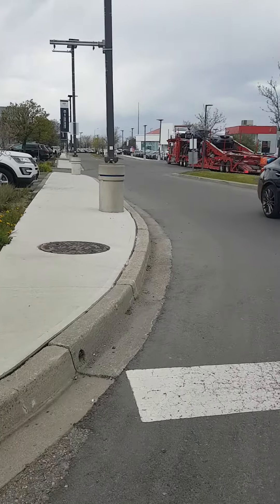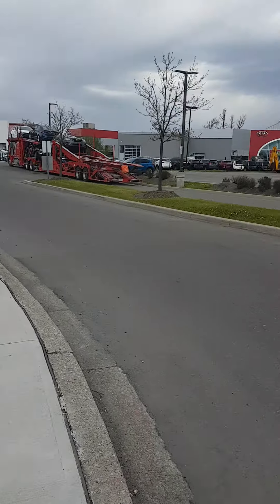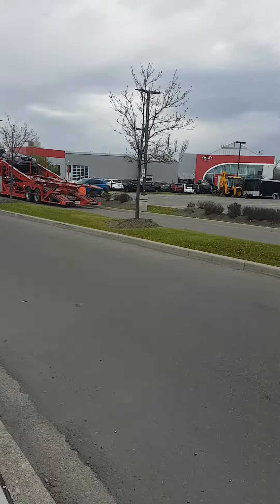Hi everyone, I'm Shatia. Today I'm gonna take you guys with me on a walk — I went to the bank.